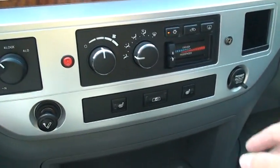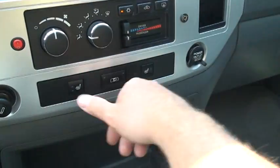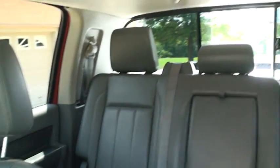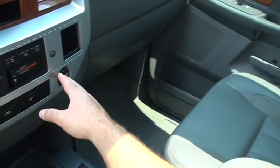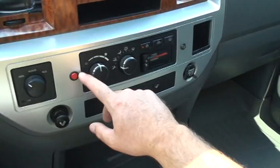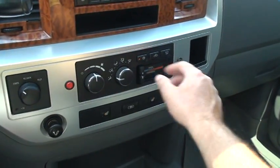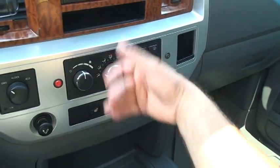Got dual climate control — passenger and driver each have their own temperature control. Heated seat. Got the power rear glass. Got outlets. This is an FM modulator — you turn it on and you plug in the auxiliary, like an MP3 or iPod.